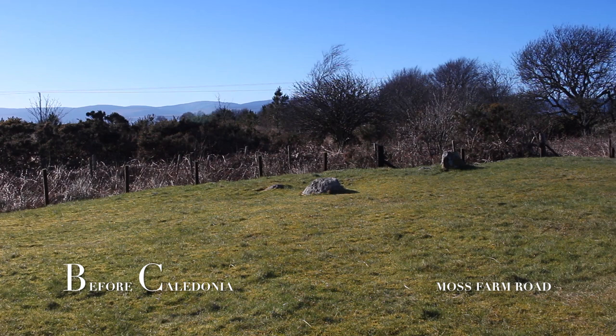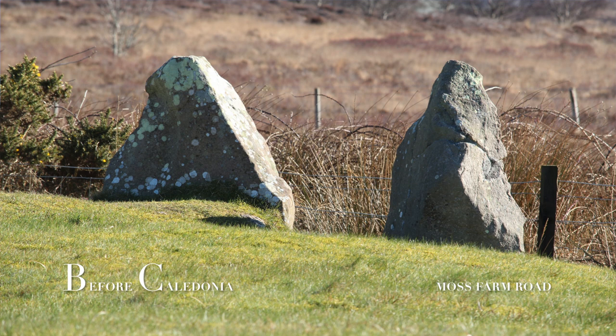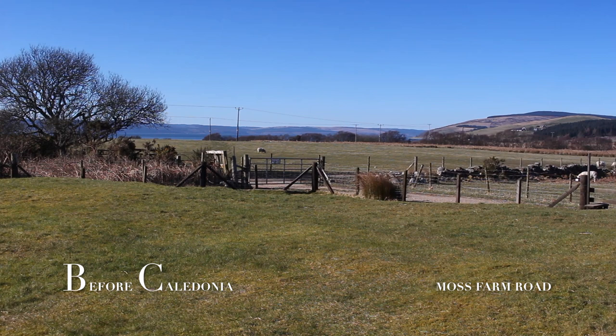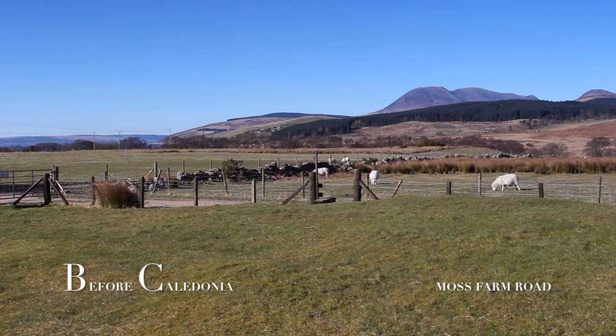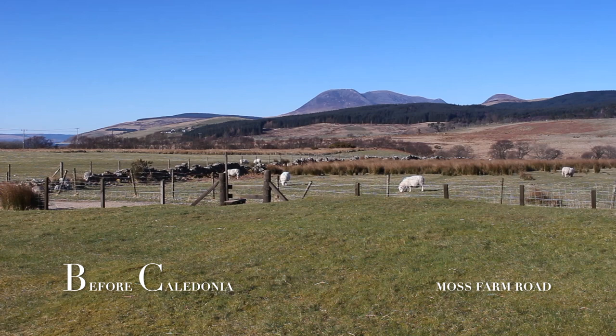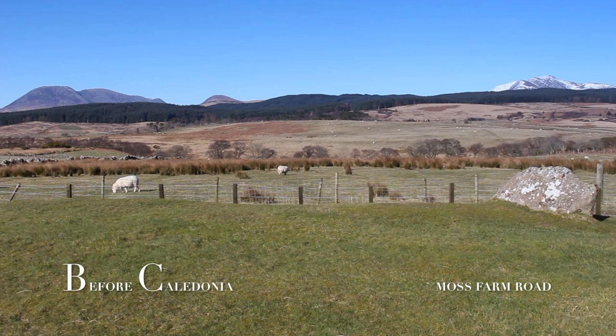Circa 2500 BC the ancient people started constructing graves for individuals of prestige and family power, instead of erecting communal chambered cairns. These new cairns reflect a more hierarchical and organised society. Excavations at similar sites to Moss Farm Road show a complex and long history spanning centuries. The construction of these sites required great organisation and effort from the ancient inhabitants of the island on the south west coast of Scotland we now call Arran.